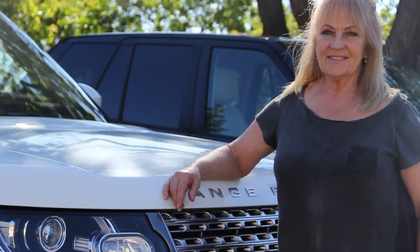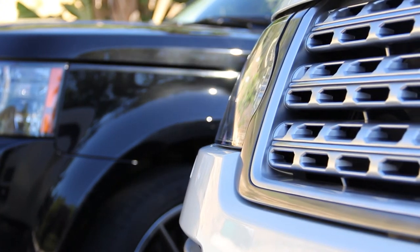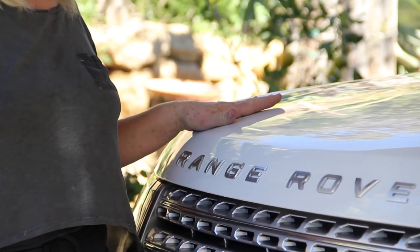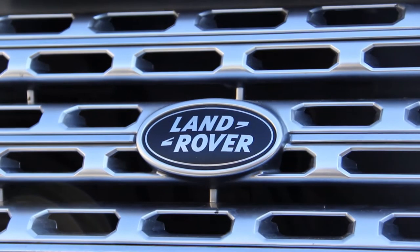I heard about Sela Jet when I bought a Mercedes. The gal that I bought it from told me you have to have the Sela Jet on this car. It just looked like it had been freshly washed. So I had both of my daughters get Sela Jet applied on their cars too.